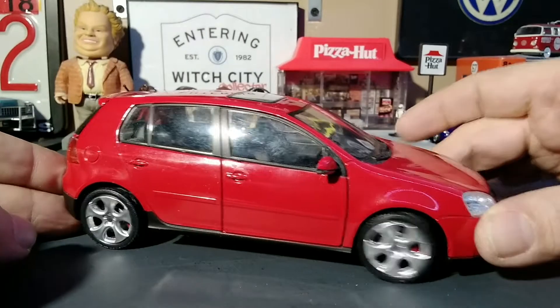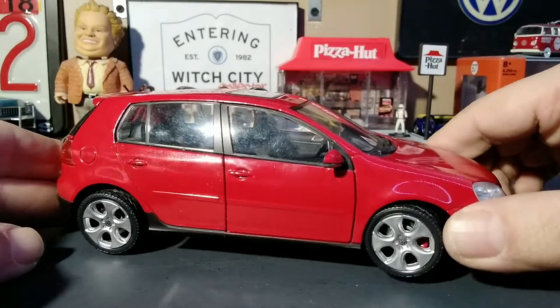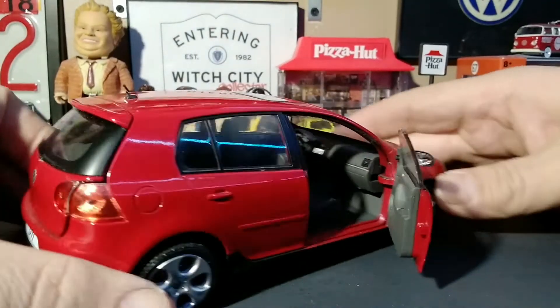It has steerable wheels — you can turn them from the wheels themselves or you can turn the steering wheel. The passenger side has opening doors with nice door cards.